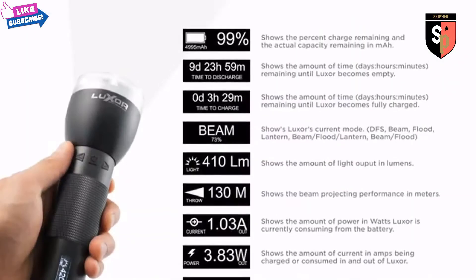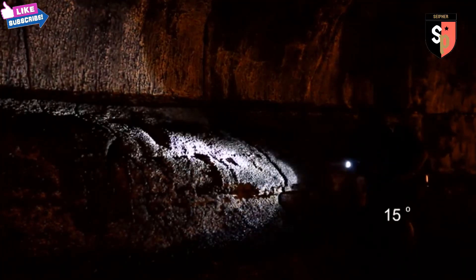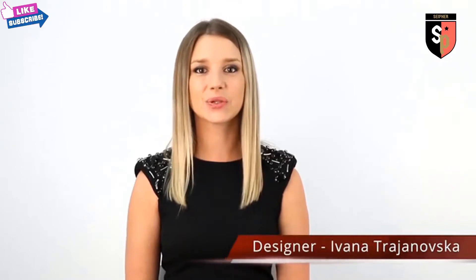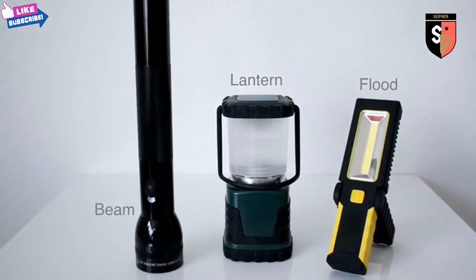Hello Kickstarter, my name is Paul, inventor and founder of PLX Devices. In 2014, we introduced Luxor, the world's first digital focusing flashlight. Luxor allowed users to focus from 270 degrees to 12 degrees beam without any moving parts. Luxor's all-in-one design means you no longer need to carry a separate lantern light, float light, and a beam light.